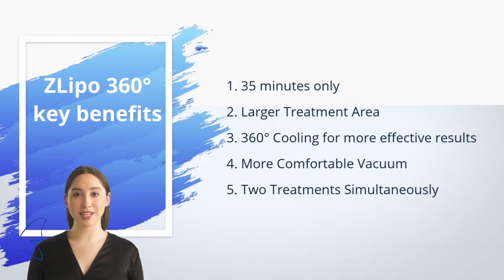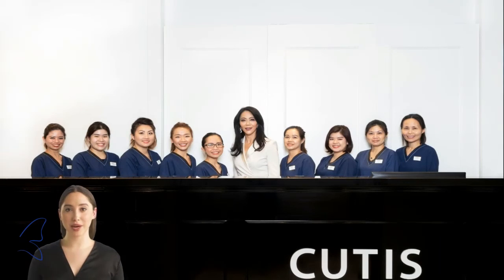Fifth, two treatments simultaneously — the Z Lipo machine can treat two different areas at the same time, delivering better results in a shorter time.